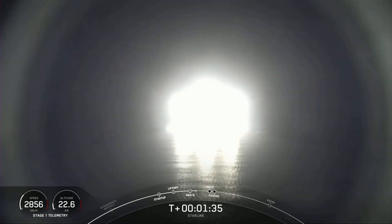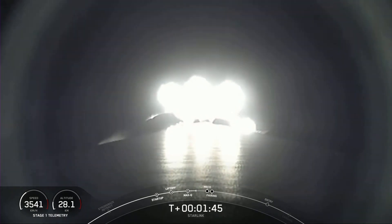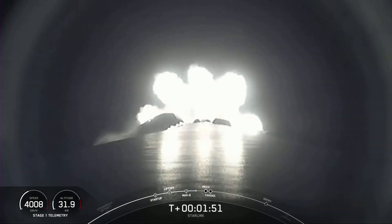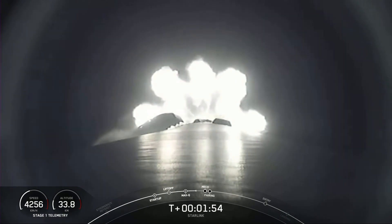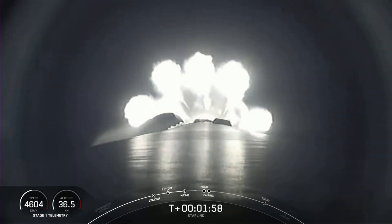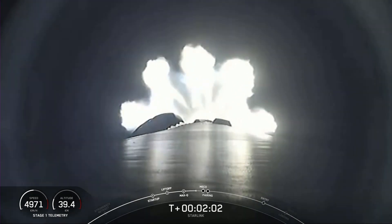At this point, we're about one minute until main engine cutoff, followed by stage separation and second engine start. Those events happen in very quick succession, one right after the other. Following along with the telemetry at the bottom left-hand side of your screen, we can see that Falcon 9 is now 36 kilometers above the Earth's surface, quickly gaining.